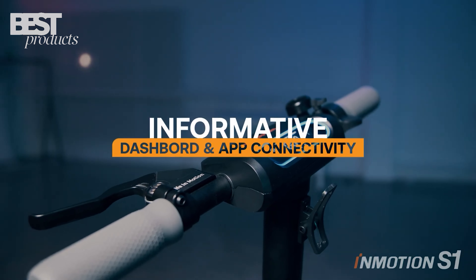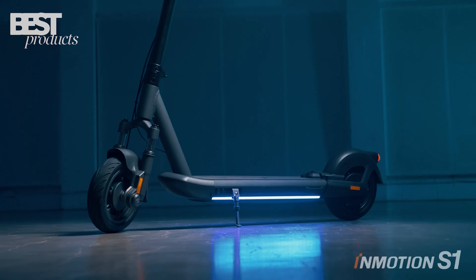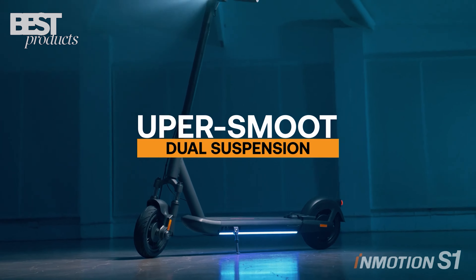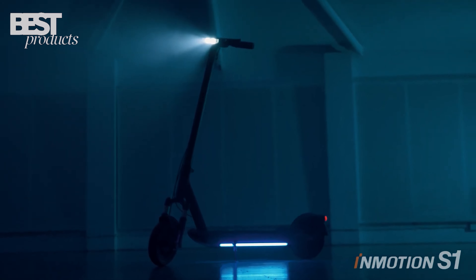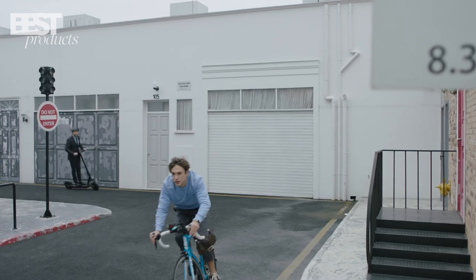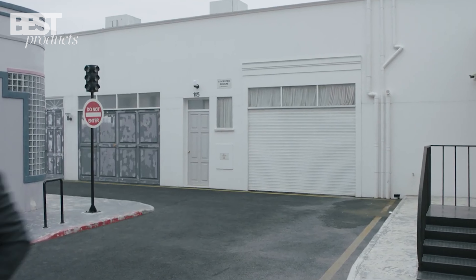It also has a bright LCD display that shows your speed, battery level, mode, and mileage, and a USB port that lets you charge your phone or other devices on the go. If you're looking for an electric scooter that can go the distance, the Emotion 1 is the one for you.